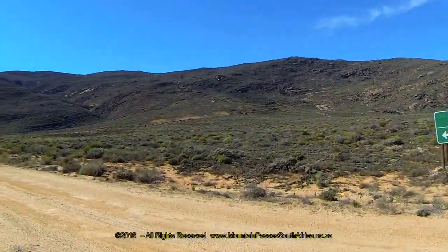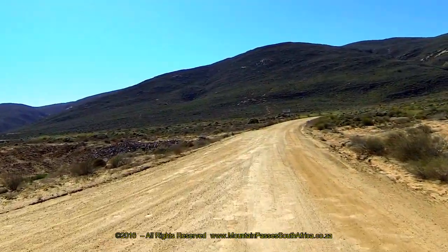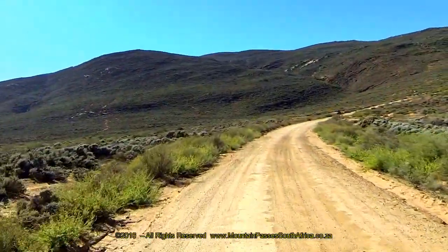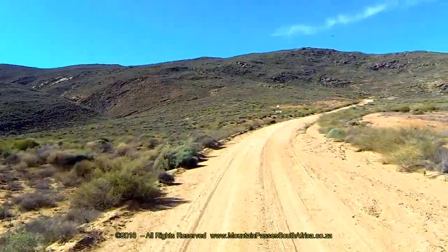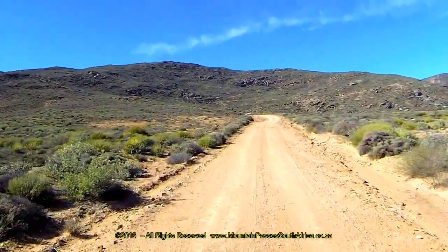We filmed this pass from west to east. The western start of the pass can be approached from the south through the Namaqua National Park, or from Quangnas in the south-west or Komachas in the north-west. From the start, the road can be seen rising up the mountainside towards the neck via a long right-hand curve.